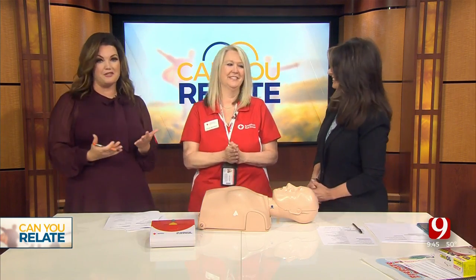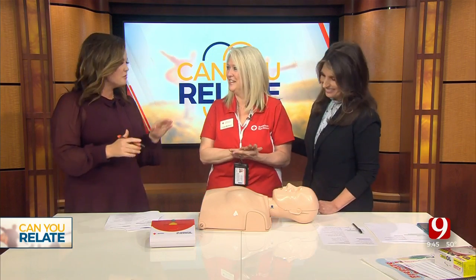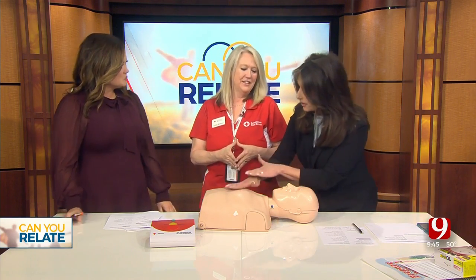Joining us live is Linda Medford. She is with the Red Cross and we've been grilling you with questions because it's been so long since I took a course. Probably seven years ago, when you had to do the mouth and then the compressions, but things have changed. So Linda, why is it so important for people to be ready and up to date on this?